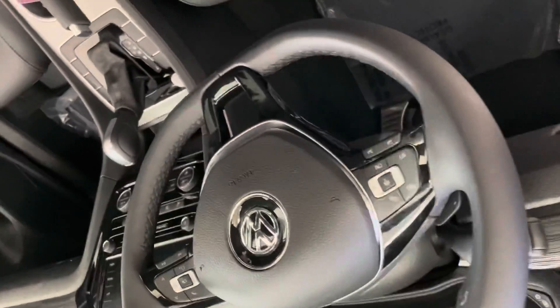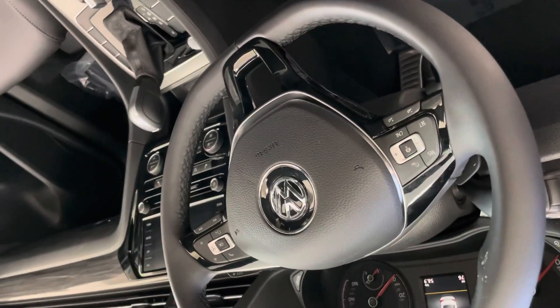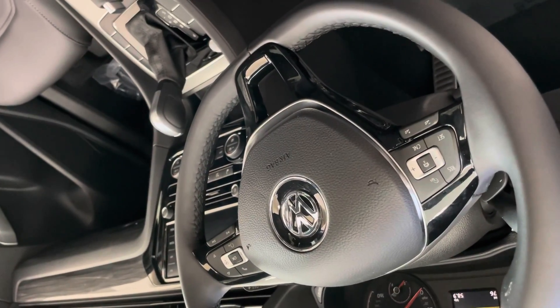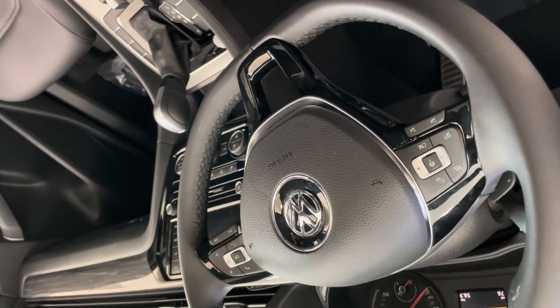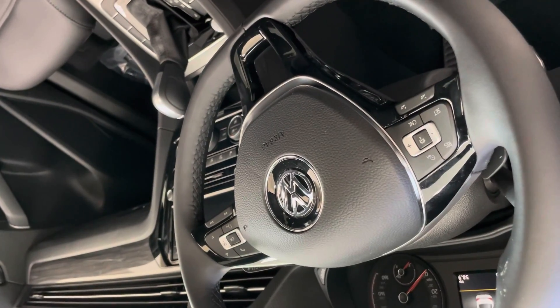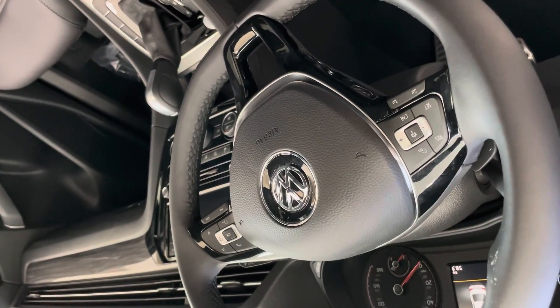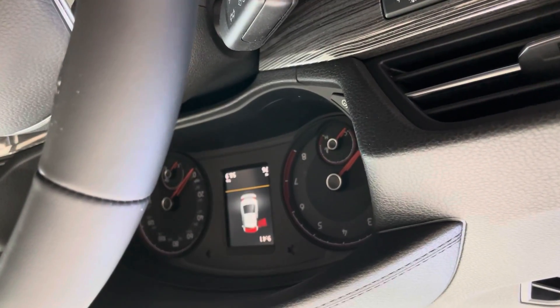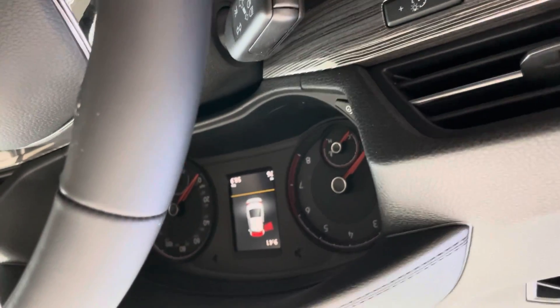Looking at the steering wheel, you can see that you have the area to set the adaptive cruise control and change the volume on the left. On the right, you have your phone, voice control, and song switch, and you can control the infotainment in the center using those buttons.